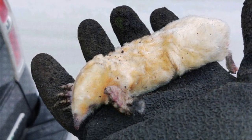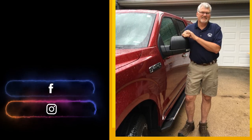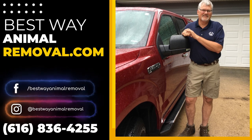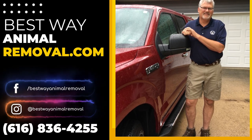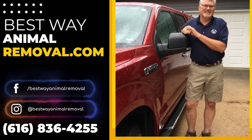No matter what your issue is with moles, we have you covered. Call Best Way Animal Removal today for Holland Mole Control, as well as bat removal and exclusion, wildlife removal, animal damage repairs, dead animal removal, humane trapping for squirrels, raccoons, skunks, snakes, and much more.